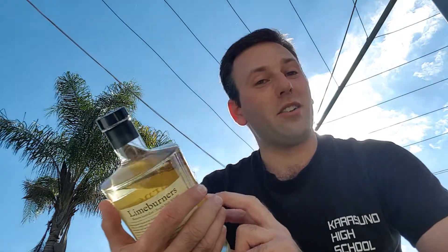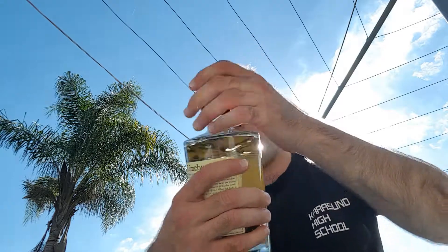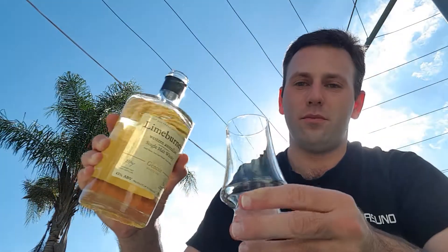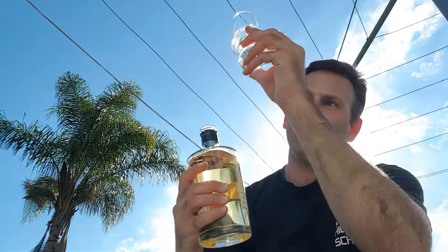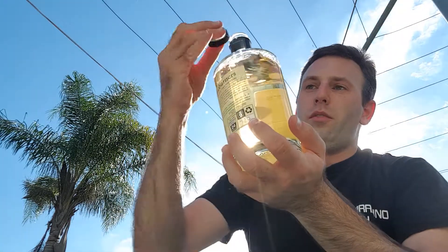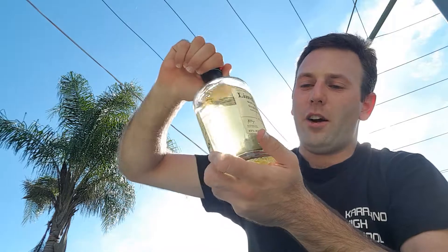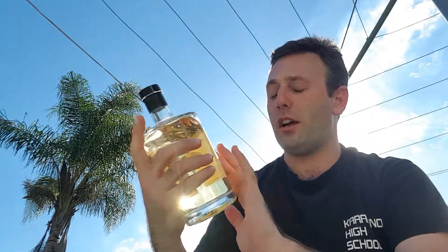That sounds pretty decent to me. Let's pour a little bit into the glass now. I also want to point out the presentation — it's a nice simple bottle with simple labelling, but it has all the important information that you need on it.